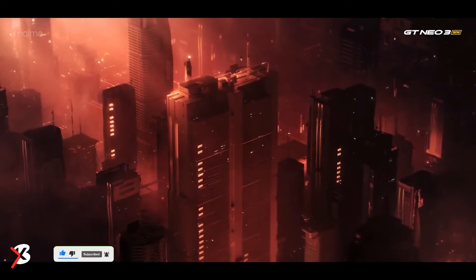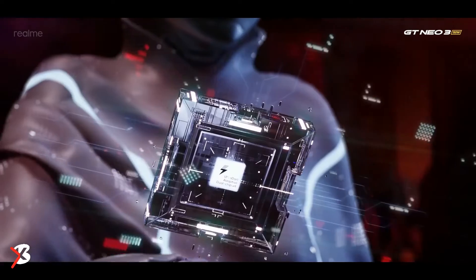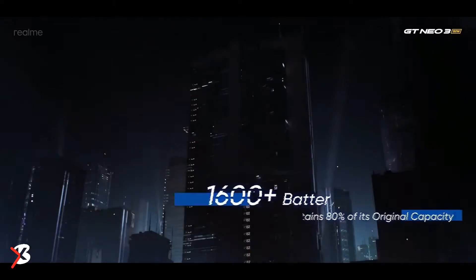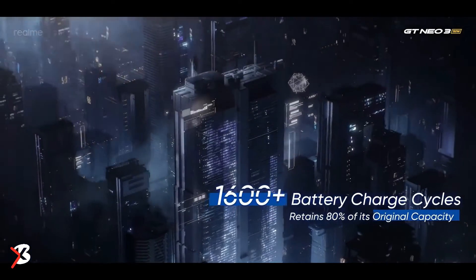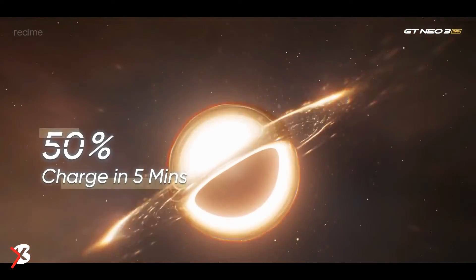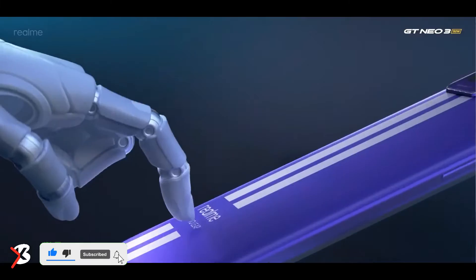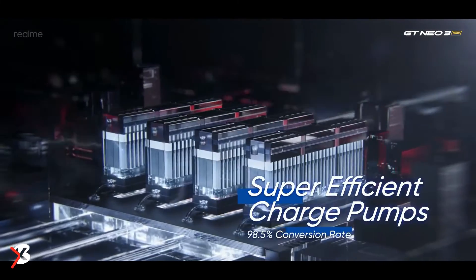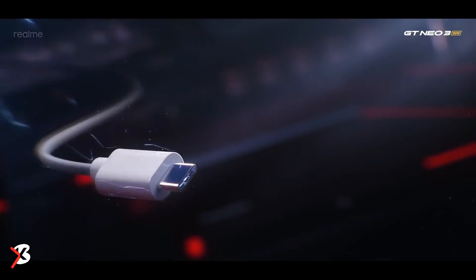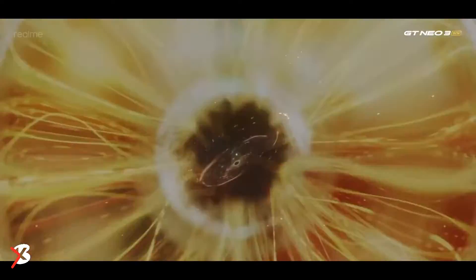Battery on the Realme GT Neo 3 lasts a while. The smartphone comes with a 4500mAh battery for the 150W fast charging variant and a 5000mAh battery for the 80W variant. We got the 4500mAh plus 150W variant for review, and the battery lasted for quite some time. Throughout usage, the smartphone comfortably gave around 6 hours of on-screen time with heavy usage, which is quite good. Overall, the battery easily lasts around a day and a half.